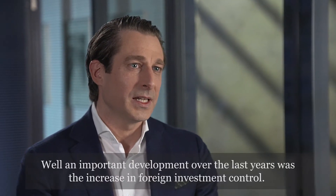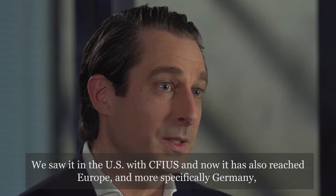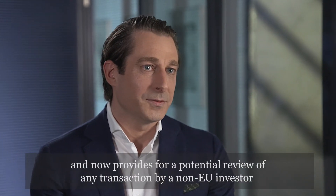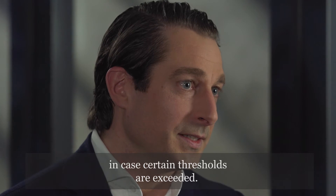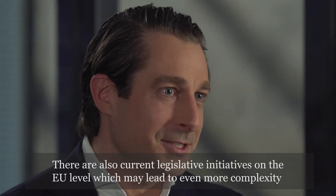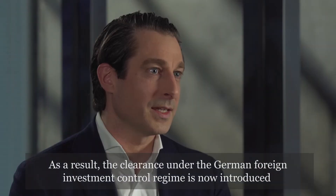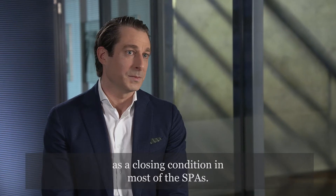An important development over the last years was the increase in foreign investment control. We saw that in the US with CFIUS, and now it has also reached Europe and more specifically Germany with their foreign investment control laws. Germany has tightened its foreign investment control laws over the last two years and now provides for a potential review of any transaction by a non-EU investor in case certain thresholds are exceeded. The thresholds are in general 25% and for specific industries even 10%. There are also current legislative initiatives at the EU level which may lead to even more complexity for investments from non-EU investors into European targets. As a result, clearance under the German foreign investment control regime is now introduced as a closing condition in most SPAs.